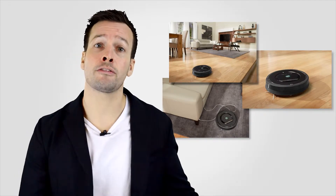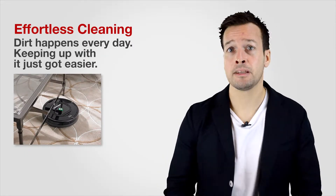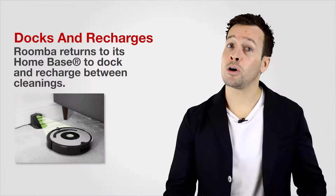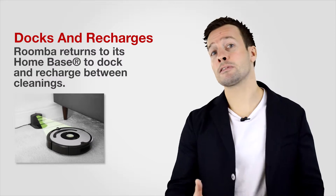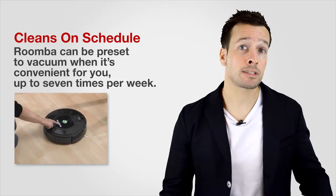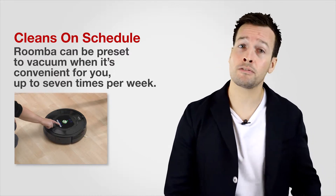The spinning side brush cleans dirt from the wall edges. Other perks of the new Roomba include effortless cleaning — dirt happens every day, and keeping up with it just got a lot easier. Roomba returns home to its base to dock and recharge between cleans, and can be preset to vacuum when it's convenient for you, up to seven times per week.